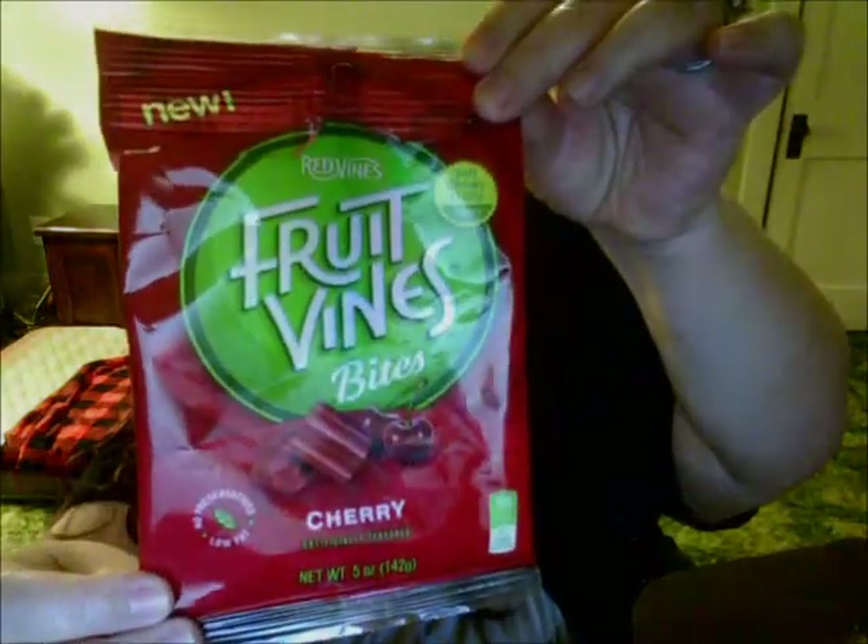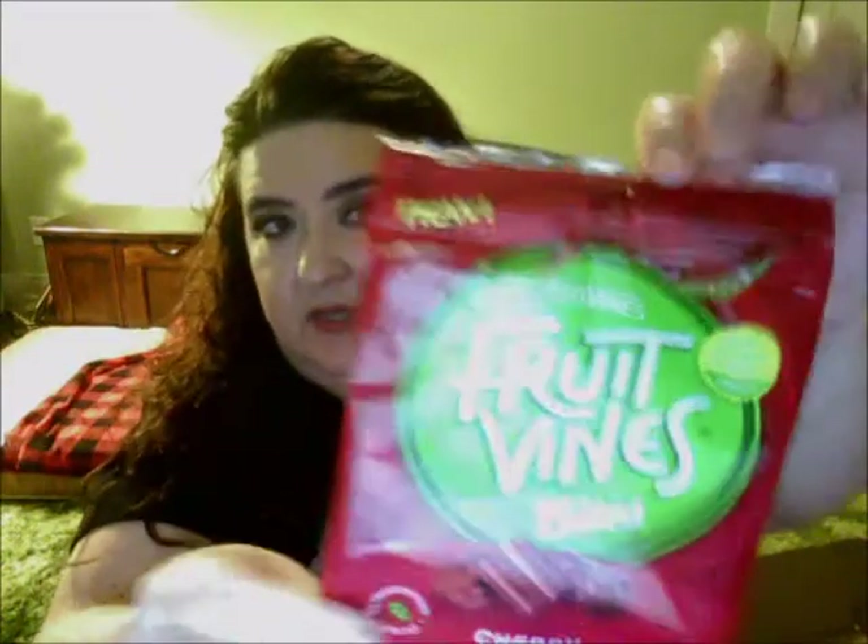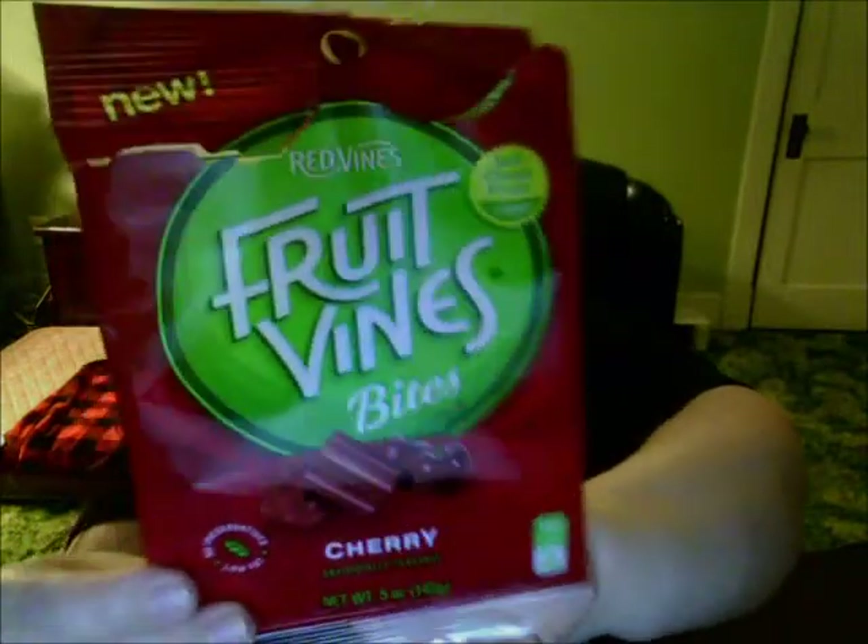I already ate these and I love them — Red Vines Fruit Vines Bites in cherry flavor. It's a soft, chewy, fruity candy, pretty much like licorice. I have had Red Vines before — their regular licorice is different, it's not a Twizzler, and I'm not big on those. But these bite-sized ones were actually really good. It comes in a package like this, and as you can see, I ate them all.